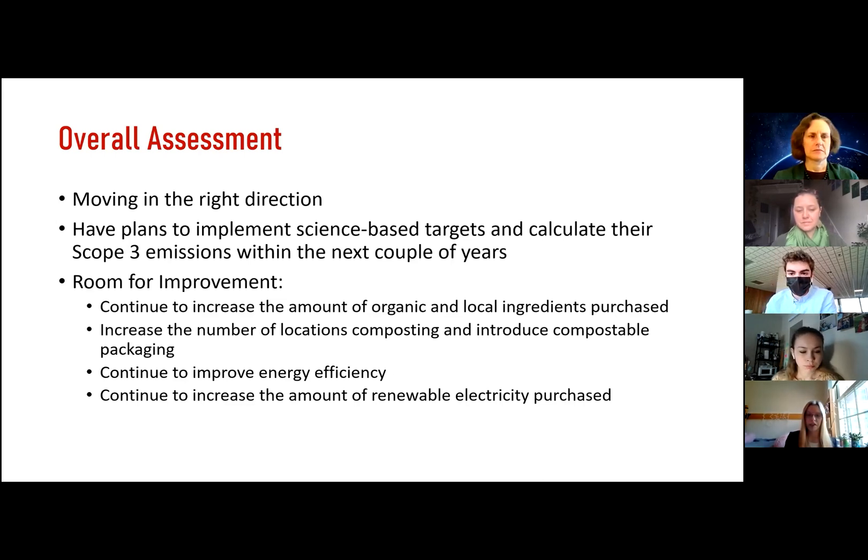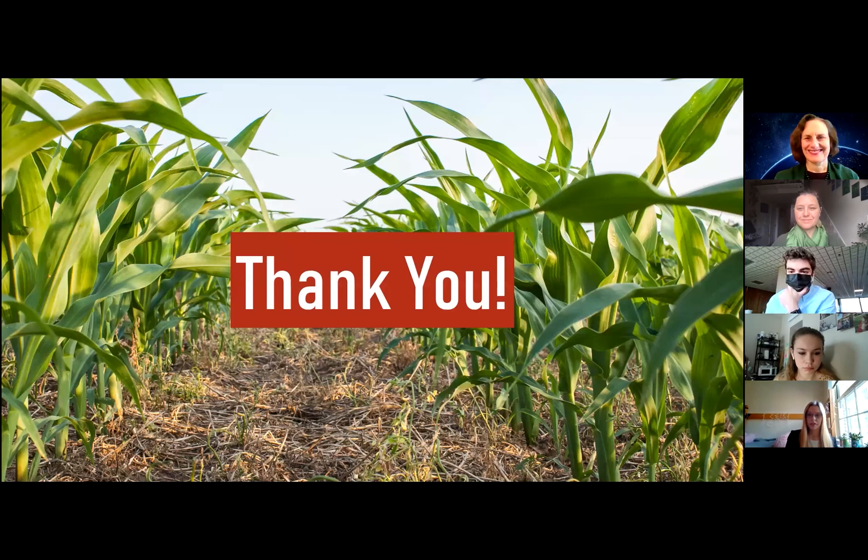Overall, Chipotle definitely has areas for improvement. I think they should continue to increase the amount of organic and local ingredients they purchase, increase the number of locations composting, and it would be great to see them introduce compostable packaging. They should also continue to improve energy efficiency and increase the amount of renewable electricity they purchase. That's it — thank you for listening to my presentation, and I'm looking forward to taking any questions you might have.